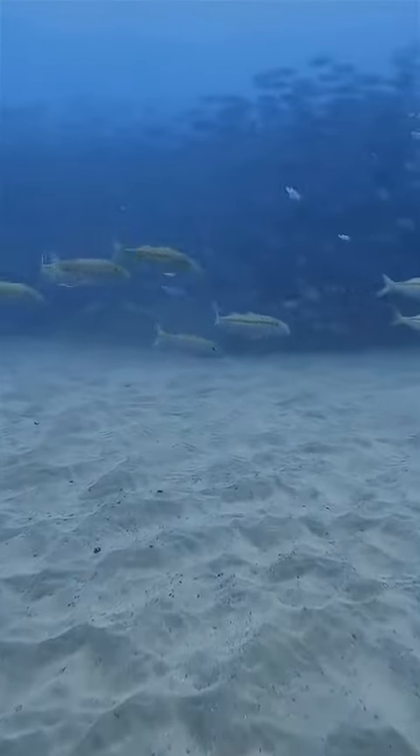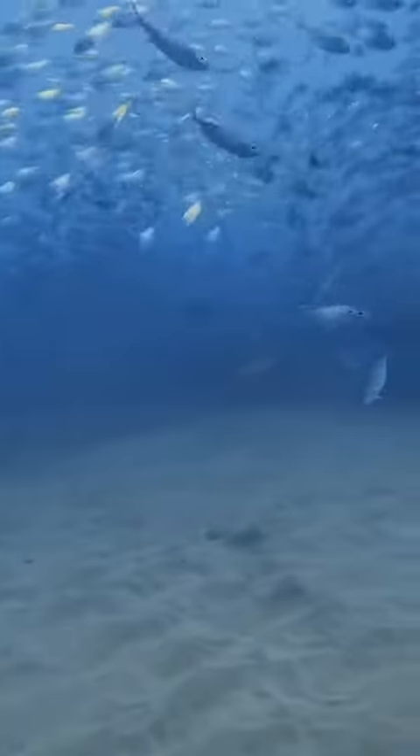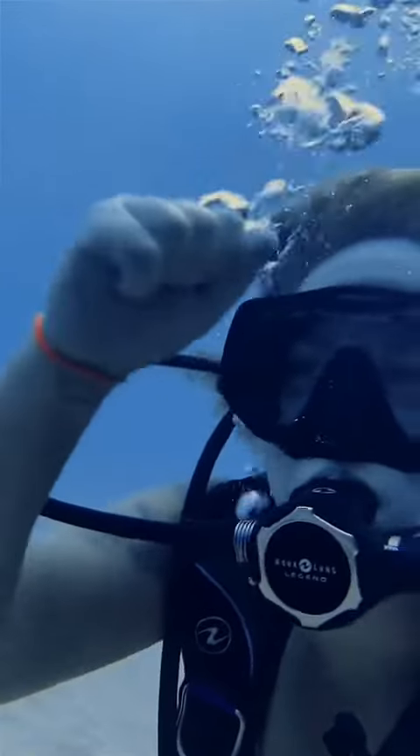Out over the sand channel, I noticed this bait ball of minnows and thought it would be a fantastic photo opportunity. And surprise — we were so excited to see this hunting shark, which we do think is a gray shark, but let us know what you think. It could also be a Galapagos. Look how quickly the shark blends in and disappears from view. These top predators are gorgeously built for the ocean.